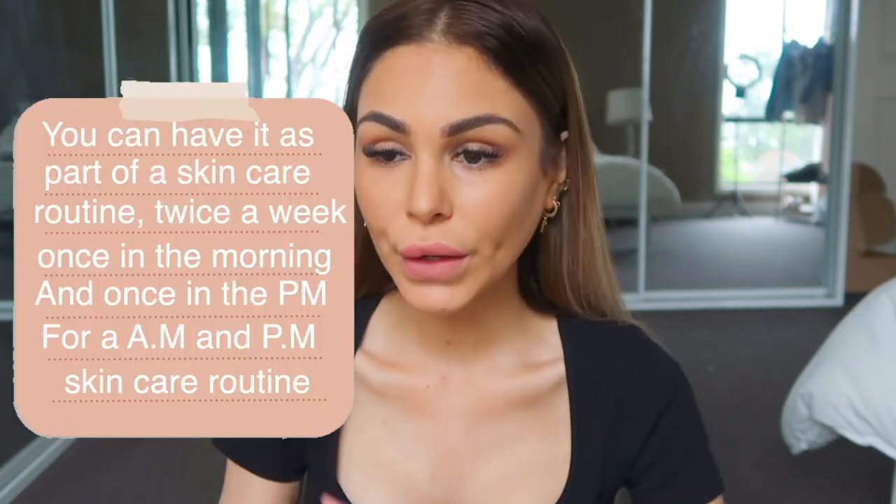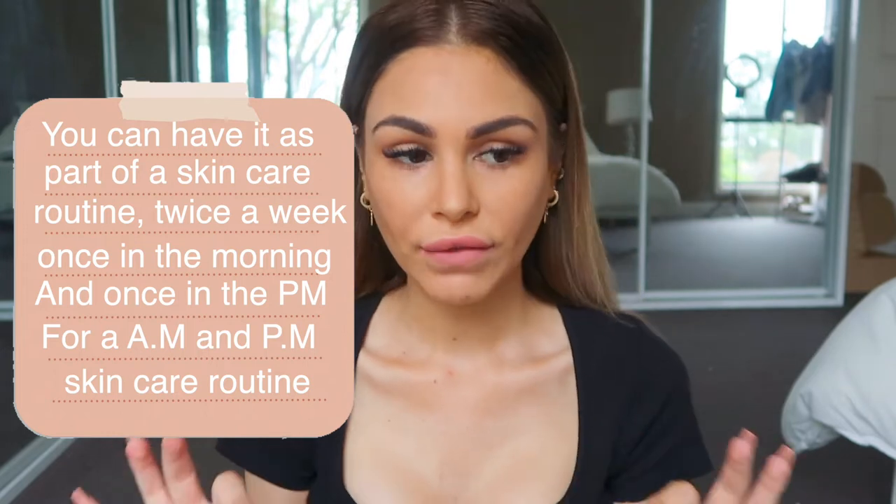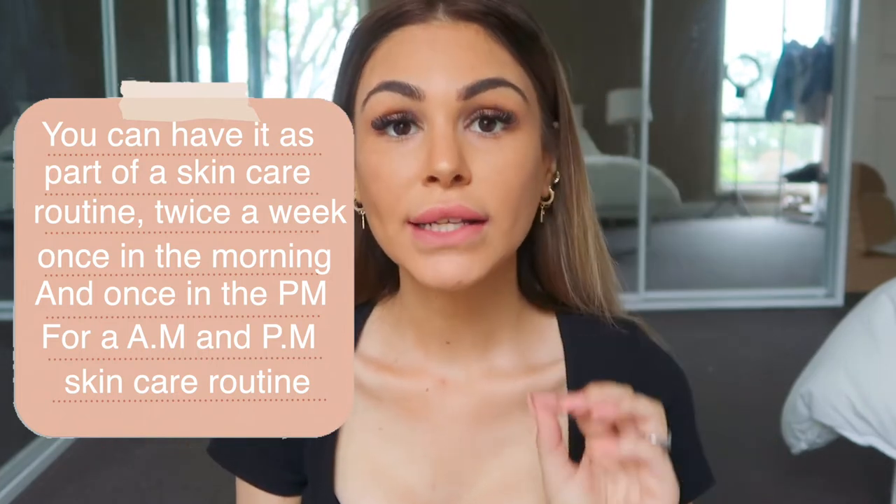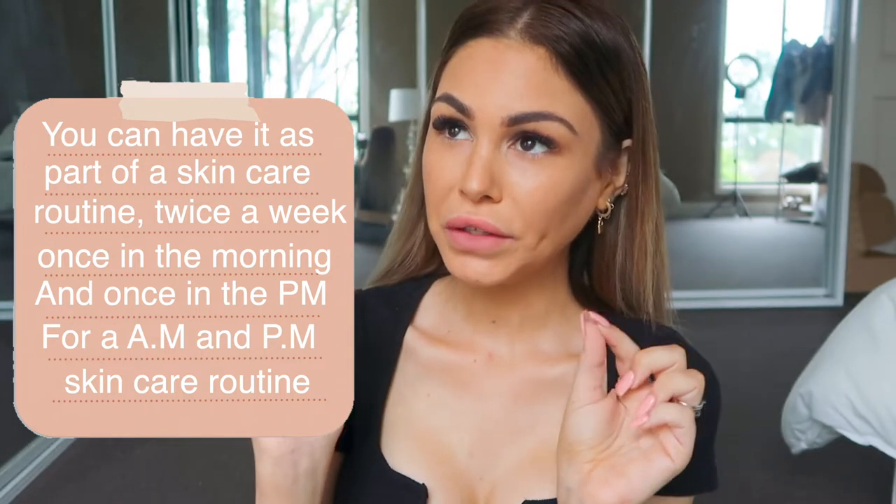I wanted to try this mask at nighttime but I thought seeing the effects would be better in the morning. So as soon as I woke up, had my coffee and whatever, and when I was getting ready for the day, I thought, hold on a minute — I'll try the mask. So I popped on the Alia Skin Mask.